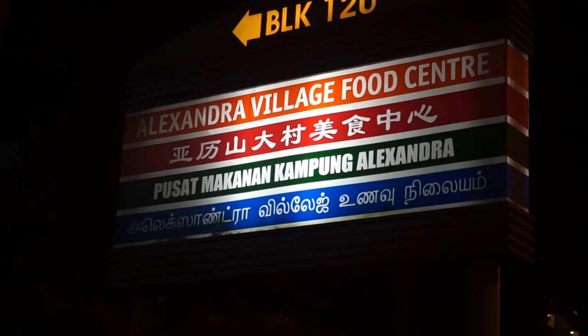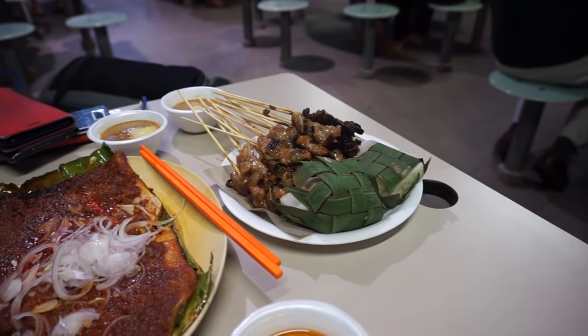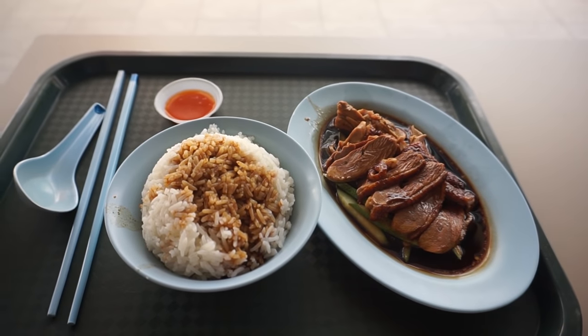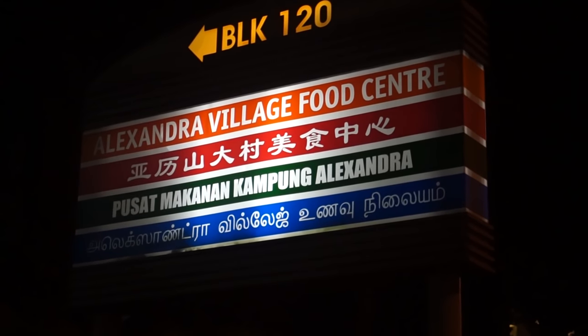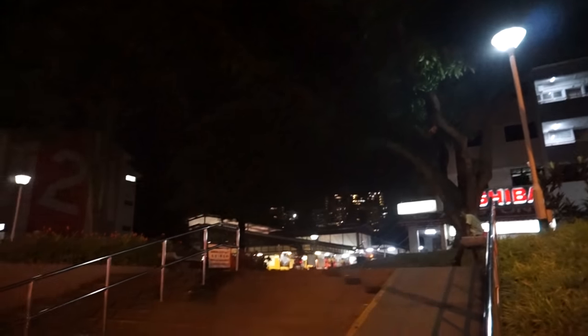Some of the foods we are going to try are this, this, this, this, and so let's get to it and let's eat lots of food. Let's go go go.